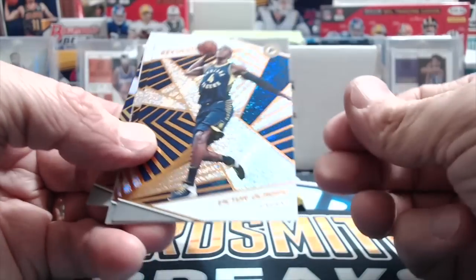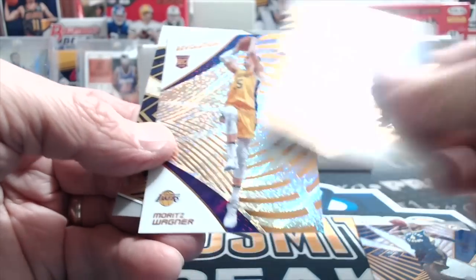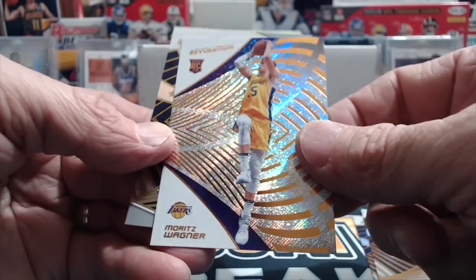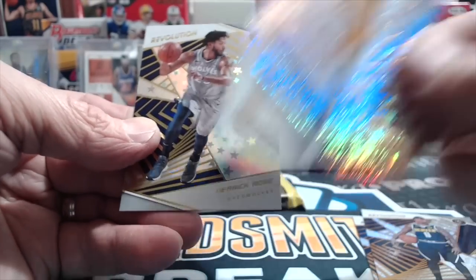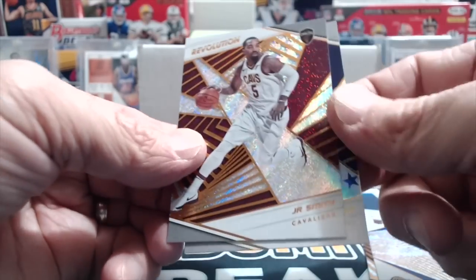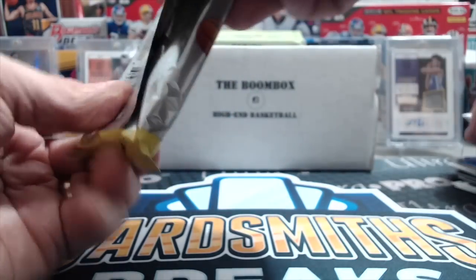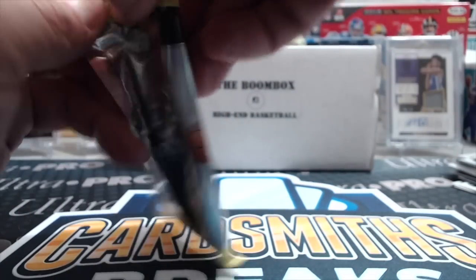So let's see if we get an autograph here out of Ascension. I don't see one. Victor Oladipo, Isaiah Thomas, there's a Wagner - he has one of the worst autographs, by the way. Derrick Rose and J.R. Smith. So nothing crazy out of that. Revolution's a hard one-pack product. Still one of our more favorite products of the year, Revolution.